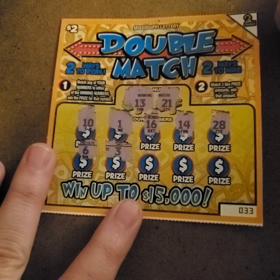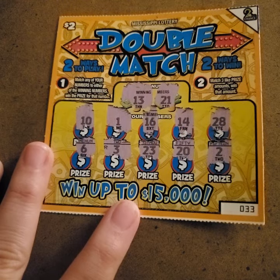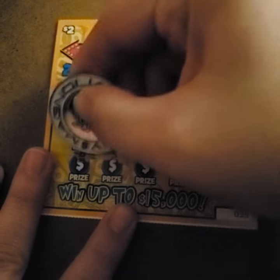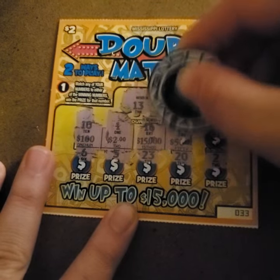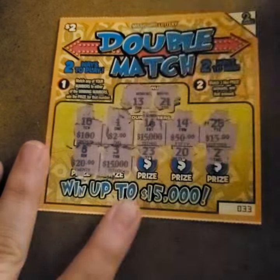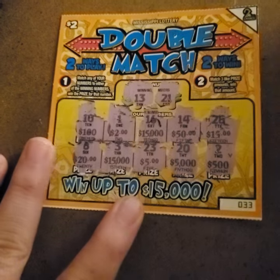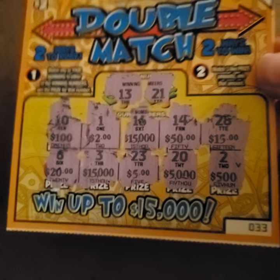I kind of realistically know what's going to happen, because after all, it is the Mississippi Lottery. We have 23, 20, and a 2 — so there's no 21s and there's no 13s, meaning we did not get a match. Now, here is your second way to win: you can match three like prize amounts. We have a $100, $2, $15,000, $50, and $15 — you need three of those to win. We revealed a $20, $15,000, $5,000, and $500. We did not win on this ticket — no three like prize amounts are showing the same.